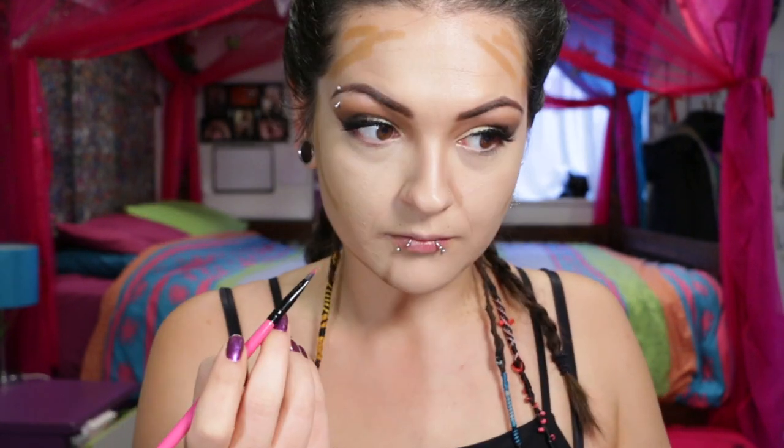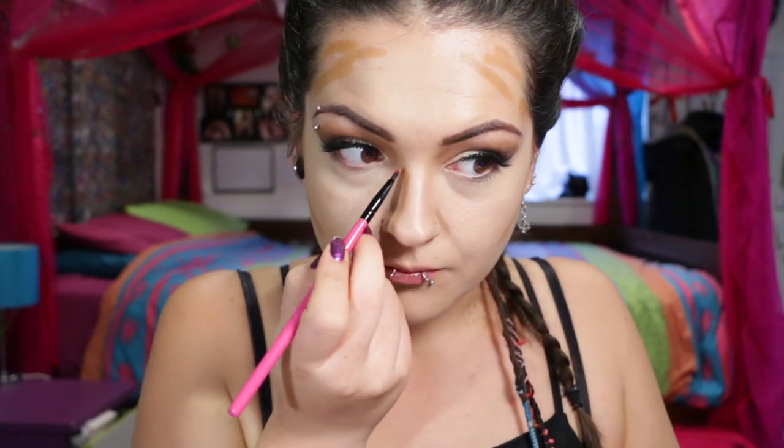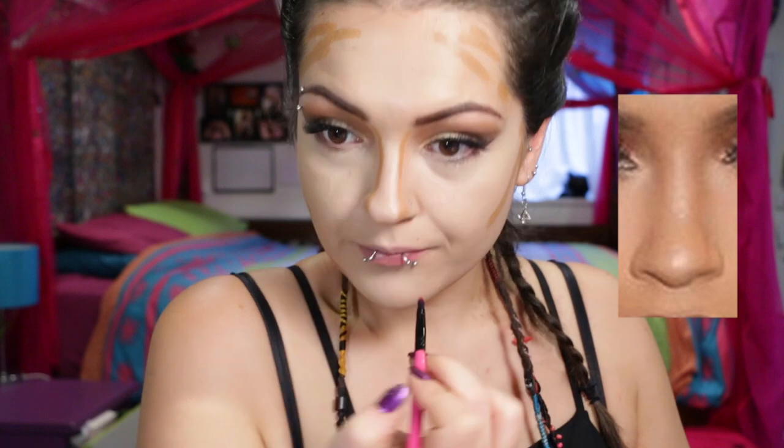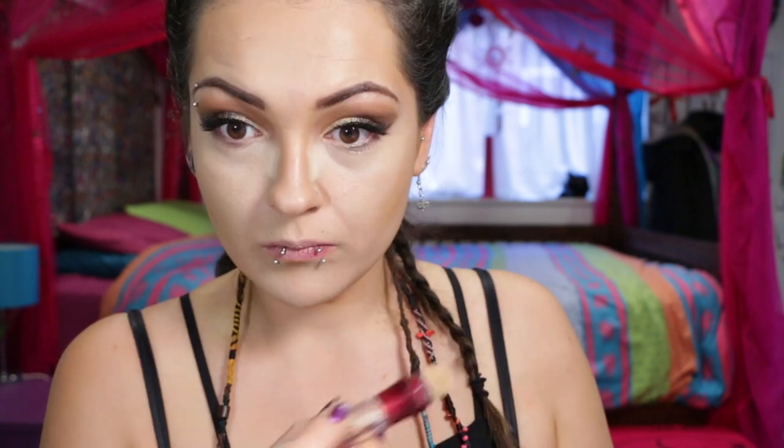I'm grabbing my Models Prefer contour stick and going heavier with the contour. With my nose I'm contouring wider than I usually would — in this picture it doesn't seem that Kylie's nose has been contoured to make it look thinner, but kept as more of a natural shape. Now grabbing the damp beauty sponge and blending it in, trying to blend that out to keep it slightly heavy on the sides. I don't want to wipe away too much, but I also don't want it too heavy. Applying a little more concealer right up to the base of the contour for a more dramatic look.